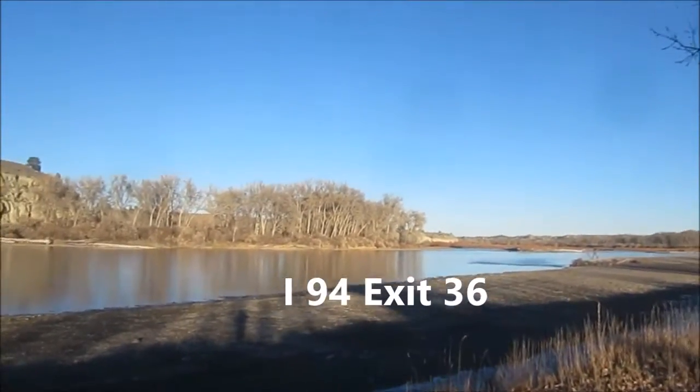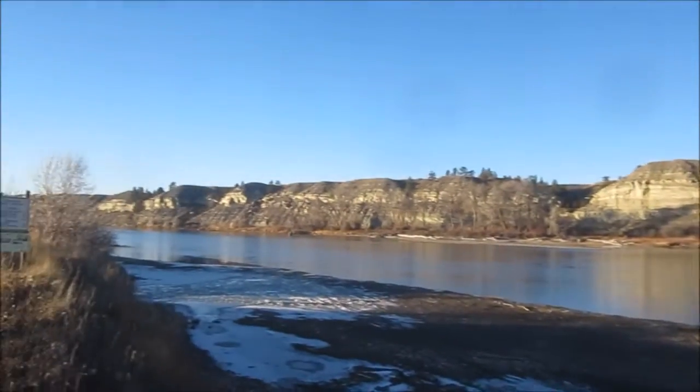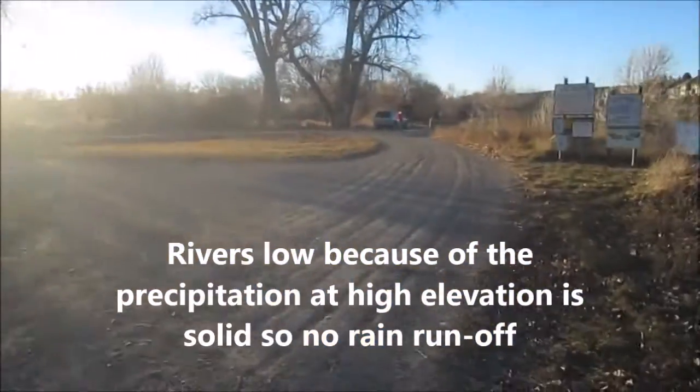We're going to the Waco exit. The river's a little low now because of the trees. We'll go have a look at the boat ramp.